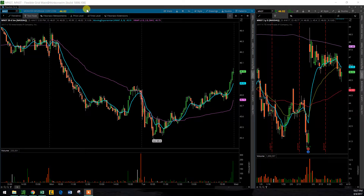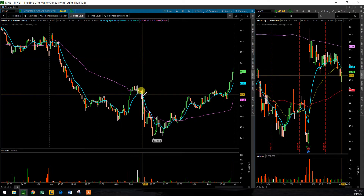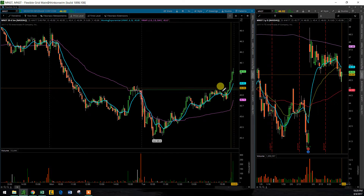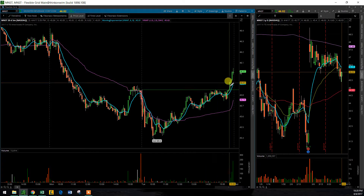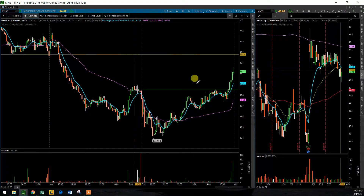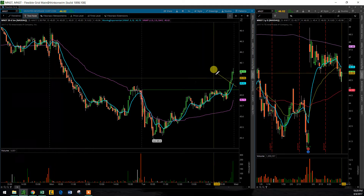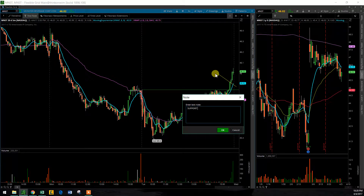Next on my list, Monster Beverage, MNST. I will be watching — it looks like it already broke out, so this will be one of those where I'm watching for a pullback into this region here, the 45.90 area.